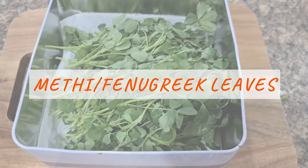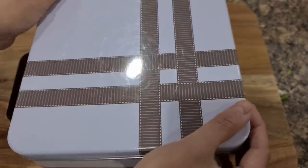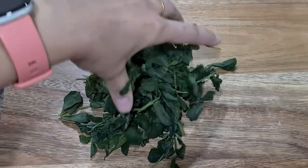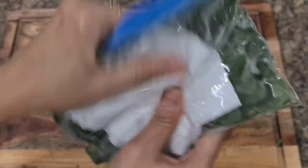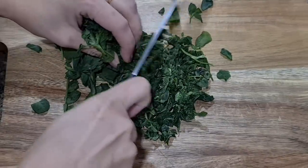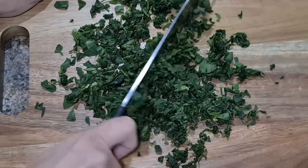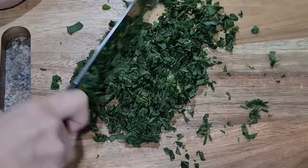For methi or fenugreek leaves: if you want to store them for around one week, store unwashed leaves wrapped in a paper towel in the fridge. But if you want to store for weeks or months, use the freezer. Wash the leaves before freezing, dry on a kitchen towel, and store in a ziploc bag with a paper towel inside. When you want to use it, take it out and chop it and simply use. Do not store unwashed as thawed leaves already have high moisture — don't add more by washing after thawing. Also do not chop before storing as it may lead to loss of nutrition.